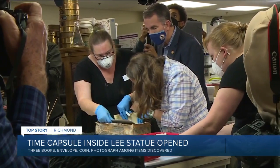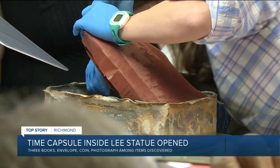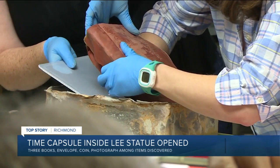Governor Ralph Northam helped open the lid to this box here at the Department of Historic Resources. This is an 1887 time capsule, with the process starting around 11:30 this morning. Originally, newspapers of the 1880s said the time capsule would be made of copper in a much bigger box, yet an x-ray machine determined the box is actually made out of lead.